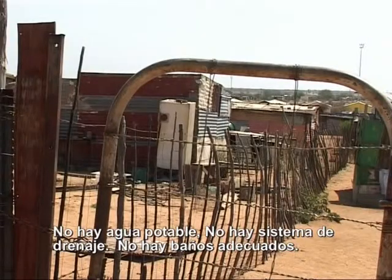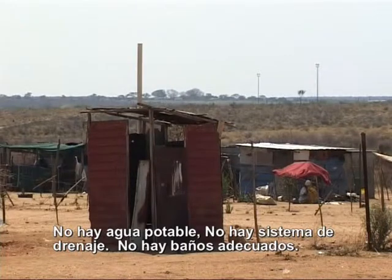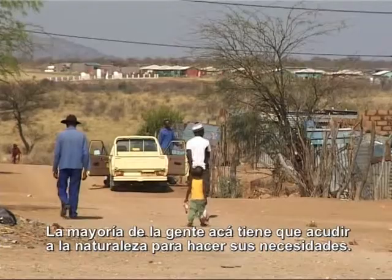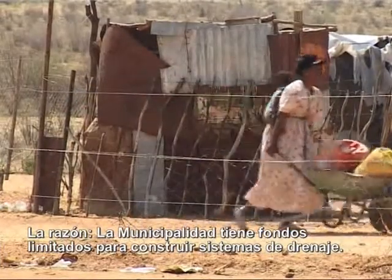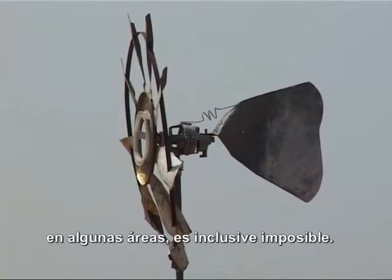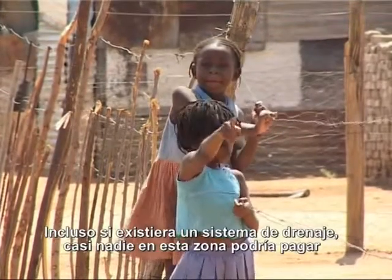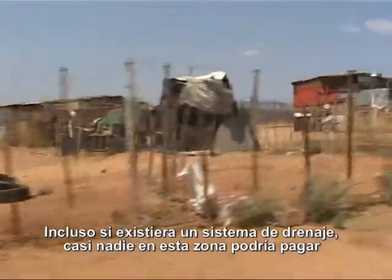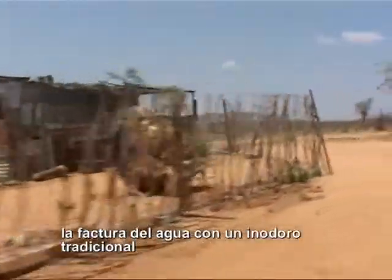No running water, no sewage system, no proper toilets. Most of the people here have to use Mother Nature for their ablutions. The reason: the municipality has only limited funds to build a sewage system. In some areas it is even impossible. Also, even if there was a sewage system, hardly anyone who lives here could afford to pay the water bill for a flush toilet.